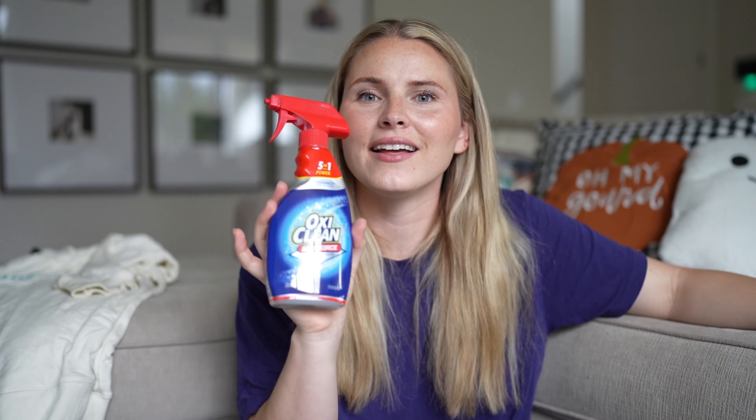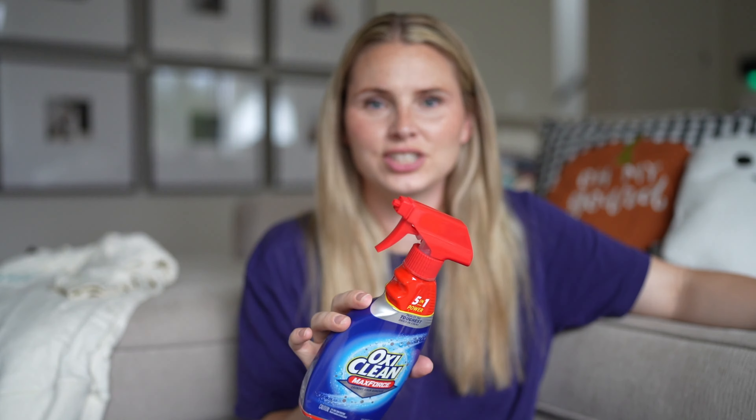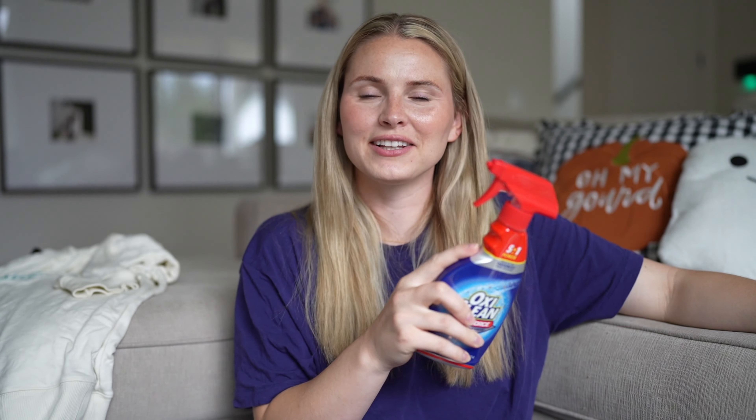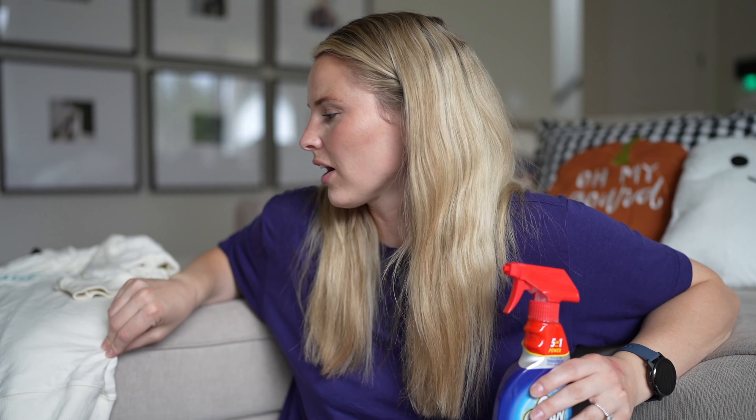For spit-up, food — anything that gets anywhere — this is what I run to. Woolite is really good and there's another one that's really good, but this is my tried-and-true favorite stain remover. It's been a lifesaver lately. A sweatshirt that I've been wanting to talk about got some stains on it and I would have cried if I couldn't get them out. This right here took the stains out.